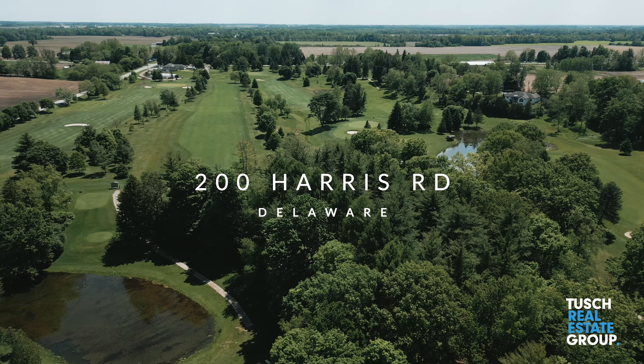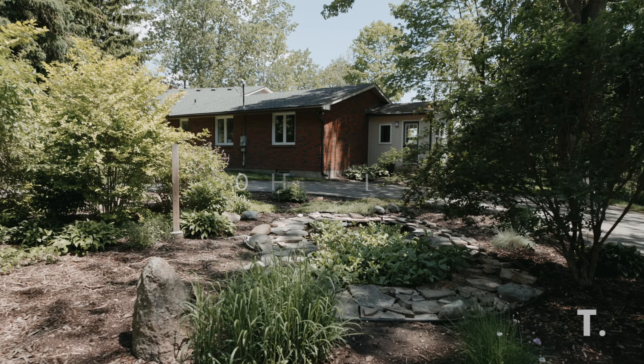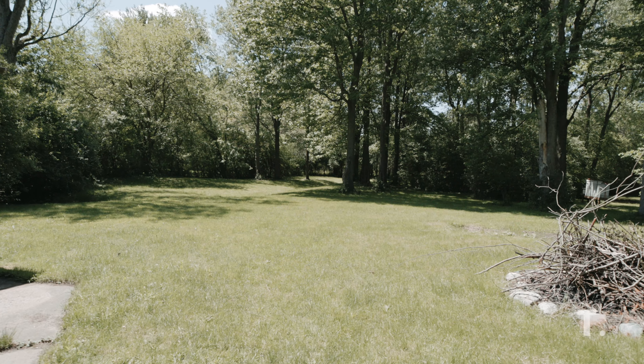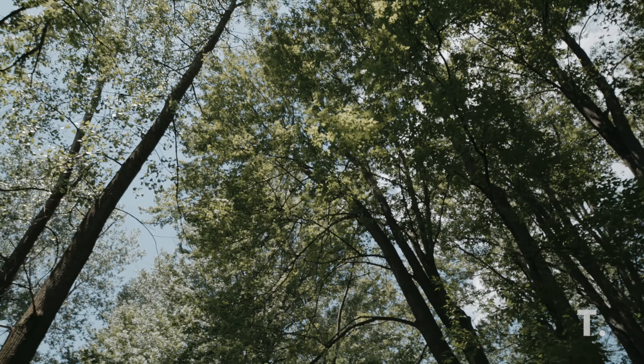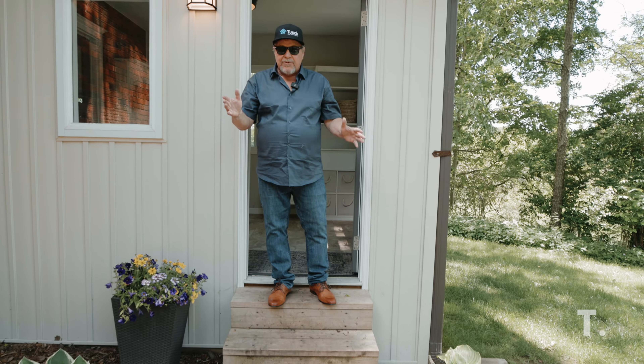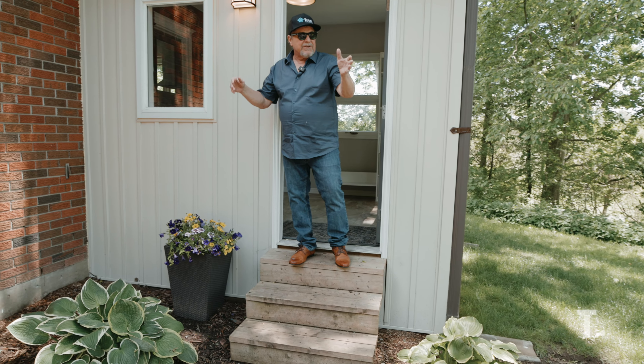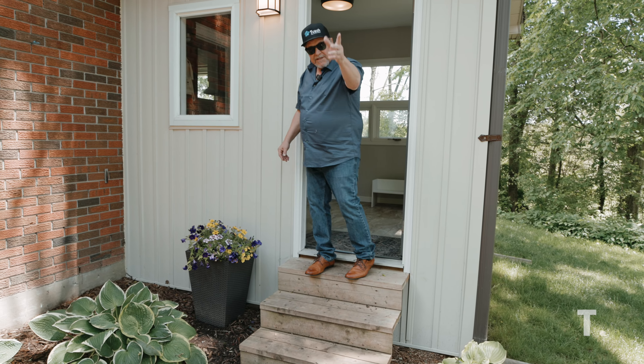Have you ever dreamed of backing onto a golf course? Welcome to 200 Harris Road in the prestigious town of Delaware. Hi, I'm Rick Tush from the Tush Real Estate Team, and today I'm at 200 Harris Road in Delaware. We have an estate property right here — two acres of pure heaven. Let me take you inside.